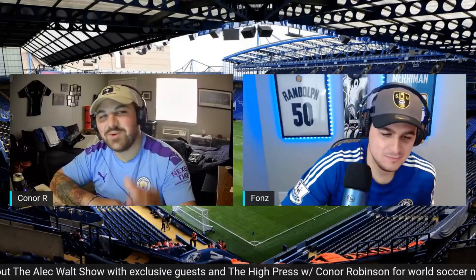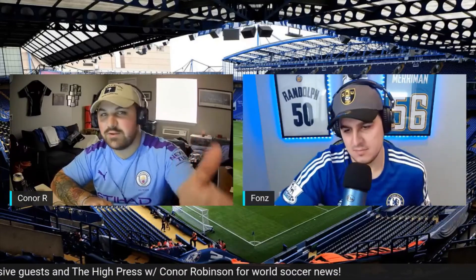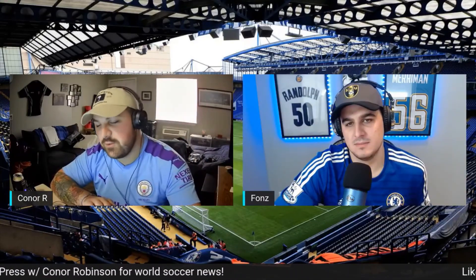Everyone, thanks for tuning in. We're going to wrap things up there. Fonz, thanks for joining me and have a good day, afternoon, evening, whatever it is. Cheers, everyone.